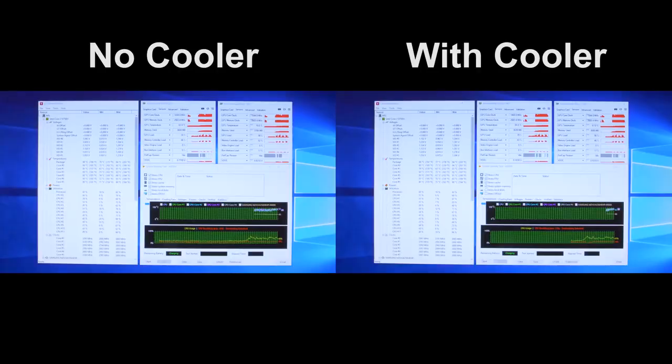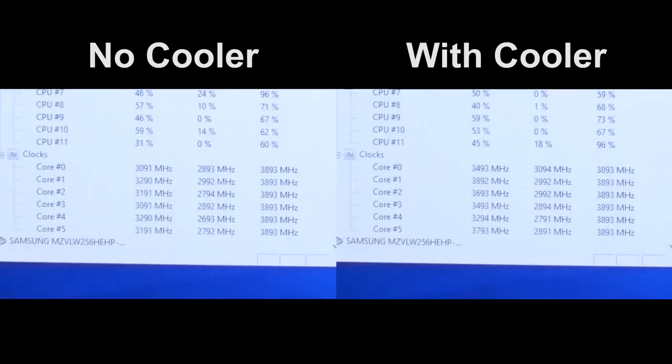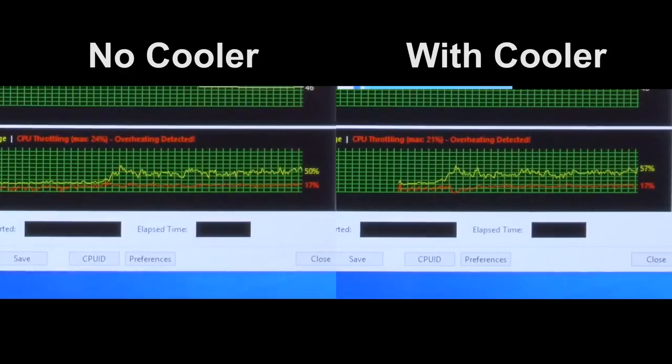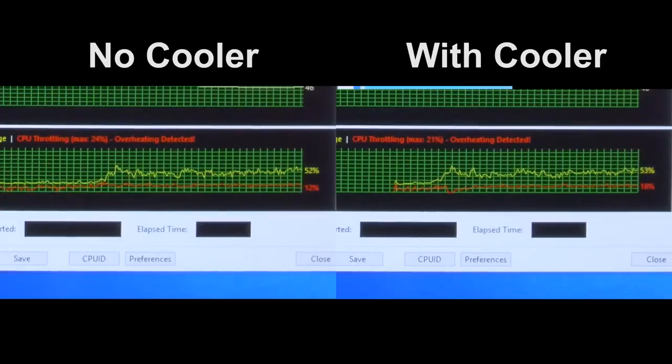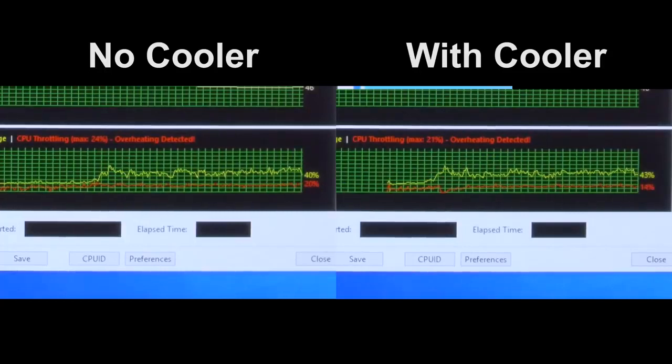Diving right into our tests, when running the CAN benchmark in GTA V at stock frequencies, you can see that when it comes to CPU package temps there doesn't really seem to be much of a difference, at least as displayed in Hardware Monitor. This was kind of disappointing at first, but then I noticed clock speeds were typically running 100 to 300 megahertz higher when the cooler was installed, which can be significant on a six-core CPU in such a CPU-driven game. Under the same load, AIDA64 indicated the CPU was overheating with or without the cooler, but it was clearly throttling a few percentage points lower with the cooler attached, which likely explains the higher clock speeds.